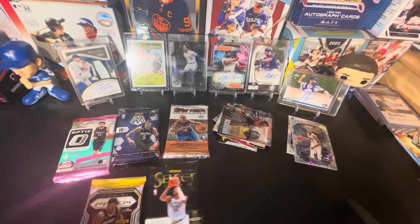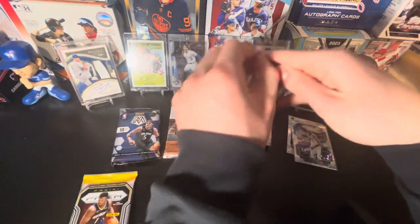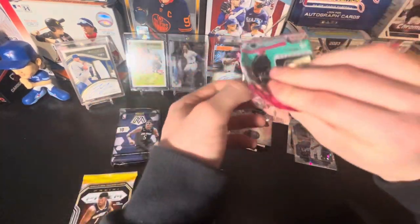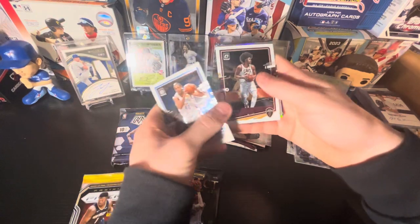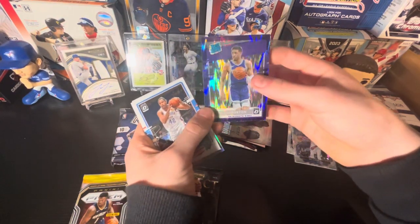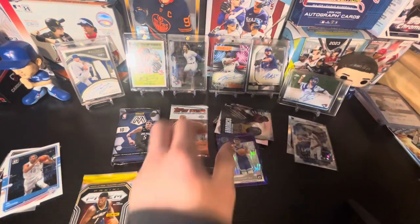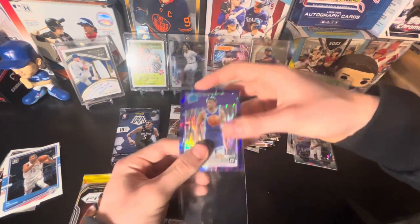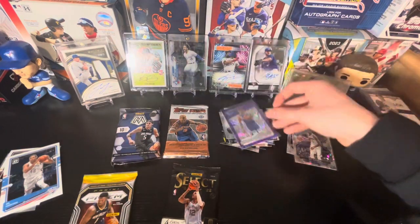This pack feels really thick, so maybe something in there. Let's do Optic next. Still no numbered cards or autographs. We got Jared Allen, Chris Middleton, and a Tyrese Haliburton purple parallel — I'm not sure what it's called exactly, but it's a nice rookie parallel.